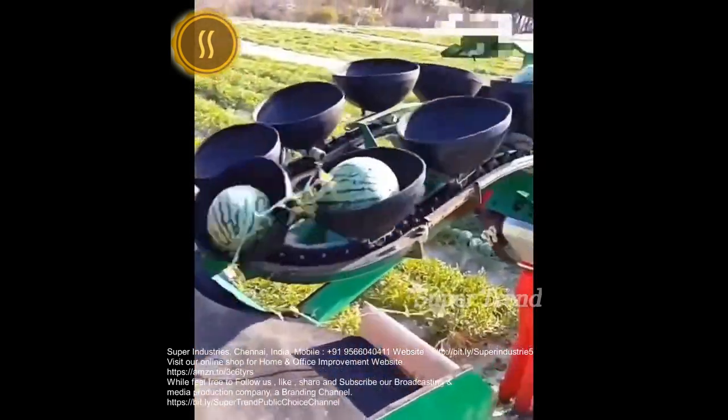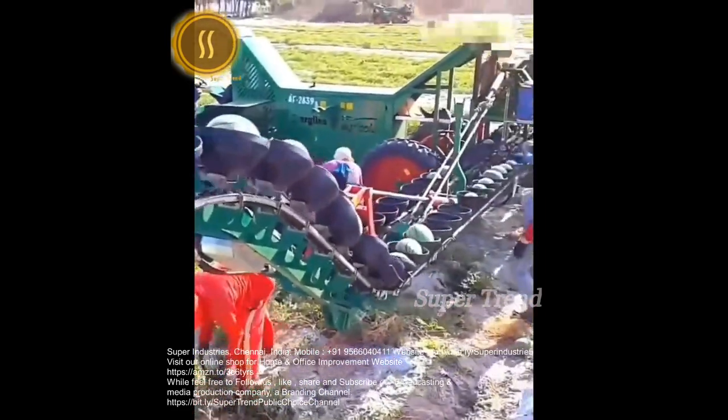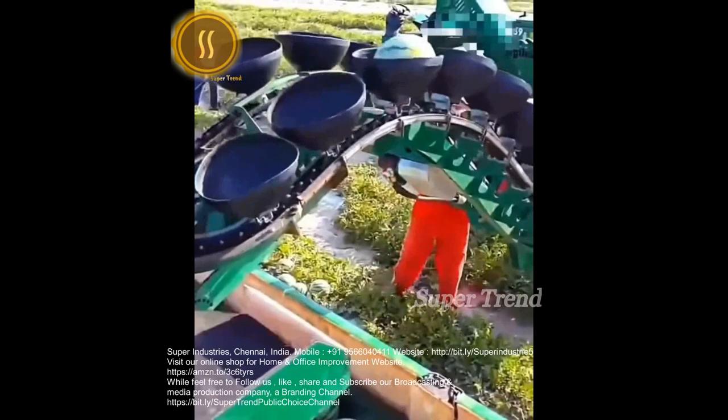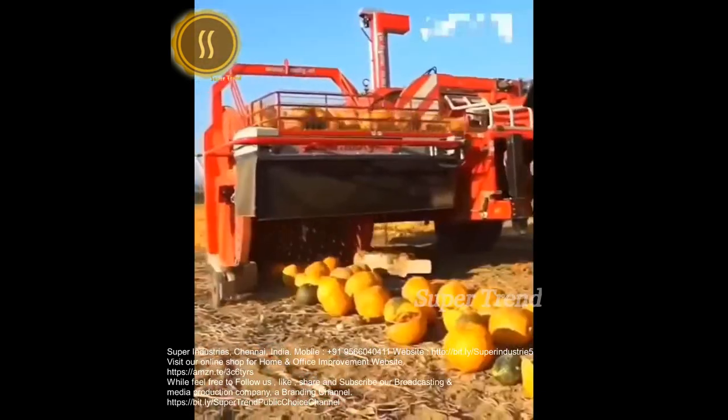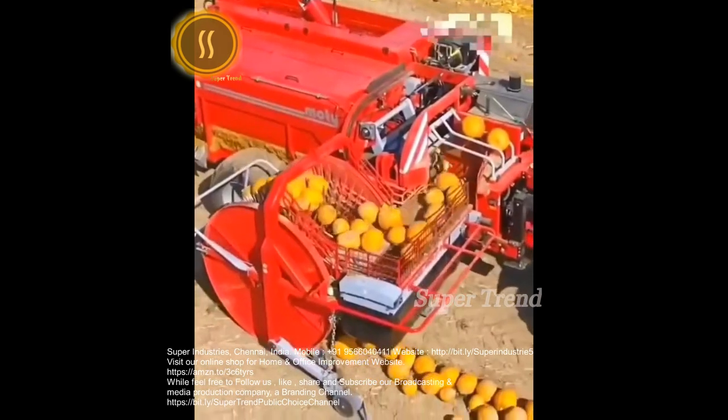Workers choose ripe melons to load onto a conveyor belt. A Modi extractor stabs, smashes and separates pumpkins for de-seeding.